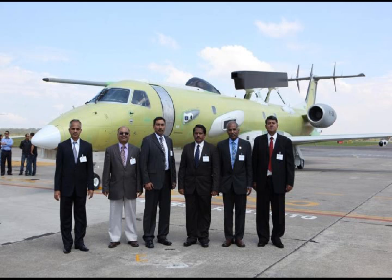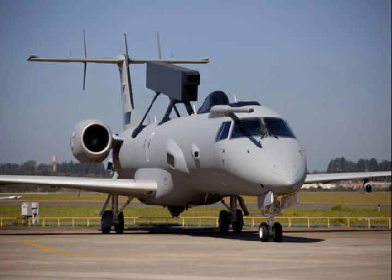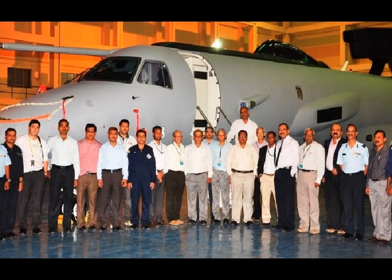The AEW&C system mainly comprises a primary radar and secondary surveillance radar (SSR/IFF). The SSR provides electronic support measures (ESM) and communication support measures (CSM). It identifies and classifies threats based on emissions from them, and also serves as a friend-or-foe identification system.